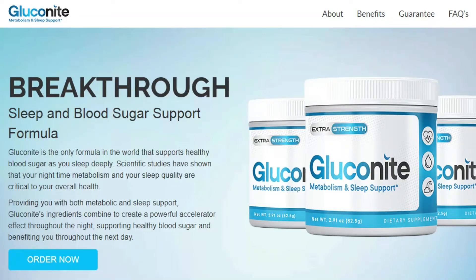Hi, how are you? My name is Sarah, and today I'm going to tell you everything you need to know about Gluconite before you actually buy the product. I also have two really important warnings, so pay close attention to what I have to tell you.